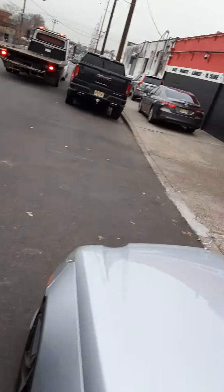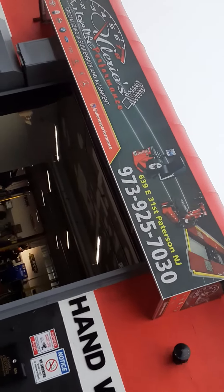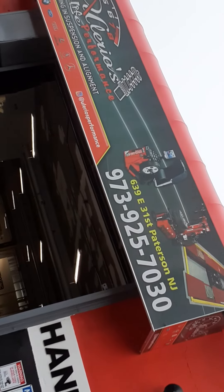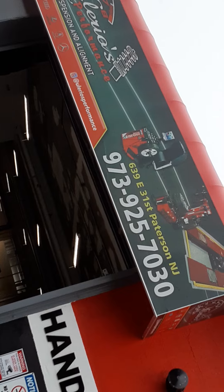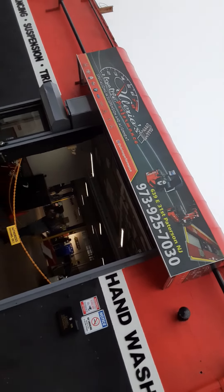If you guys want your fenders rolled, you guys come here. Just hit them up. They're pretty good with pricing. Located in Paterson — 639 E 31st Street, Paterson, New Jersey. Just hit them up. They'll take care of you.